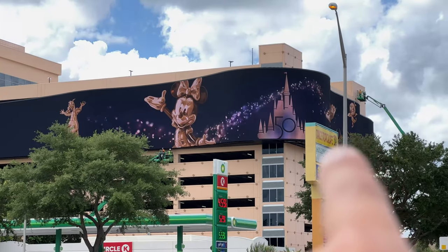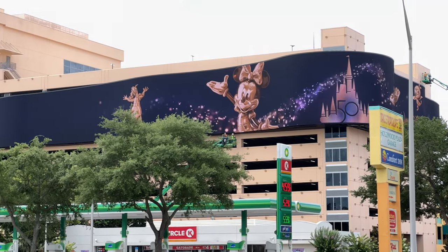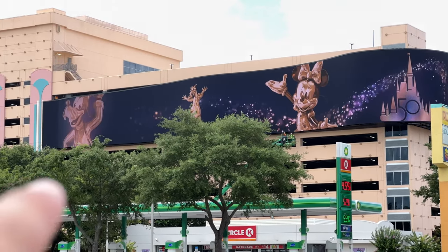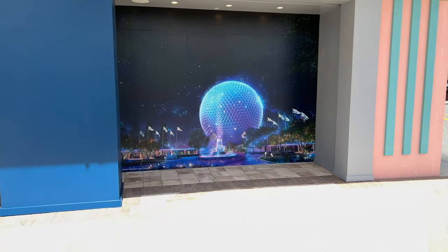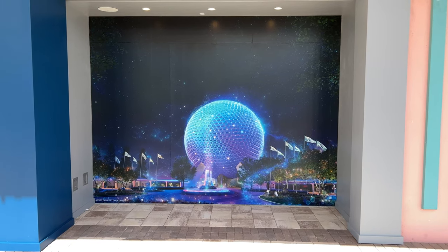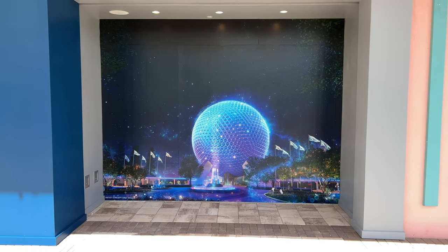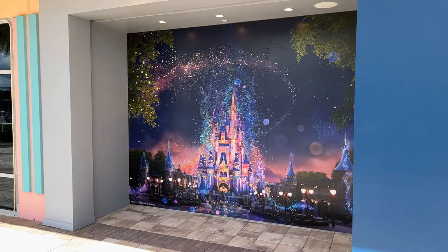On one side you can see there's Orange Bird, on the other side there's Mickey. There's Figment and Goofy shows up there — I've got it memorized already. That's a sign I want to show you before we go in too. There are photo backdrops so you can take a picture in front of Spaceship Earth or you can get a photo in front of Cinderella Castle. How cool is that?